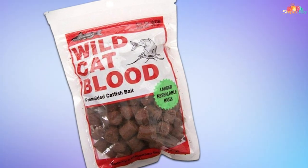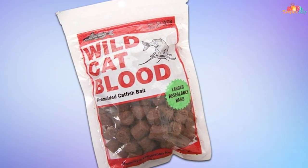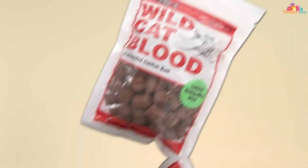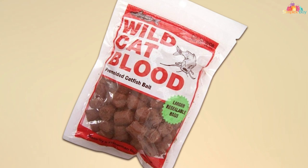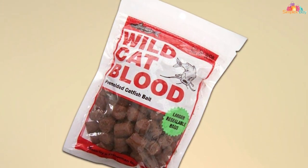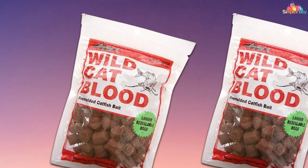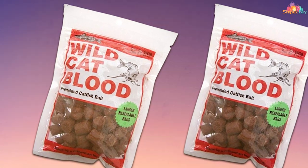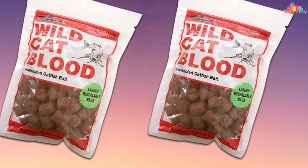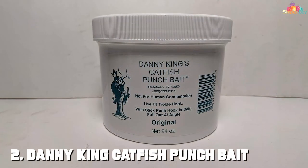Its brown coloration further enhances its appeal, blending seamlessly with the underwater environment to attract curious catfish. One of the standout features of the Wildcat Pre-Molded Bait is its versatility — whether you're fishing in rivers, lakes, or ponds, this bait performs admirably in various conditions, making it a must-have in any angler's tackle box. Its proven track record of success makes it a favorite among seasoned catfish enthusiasts.